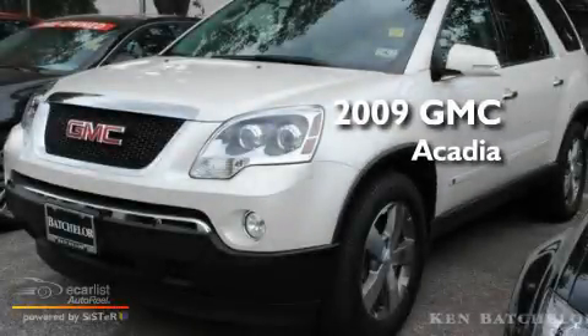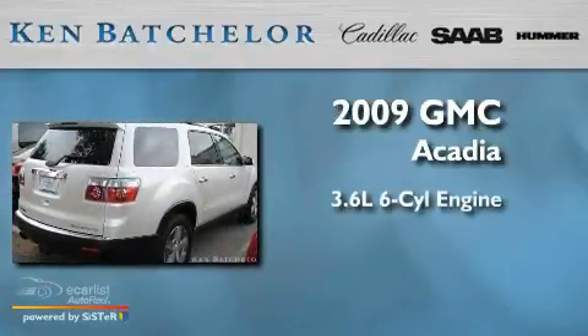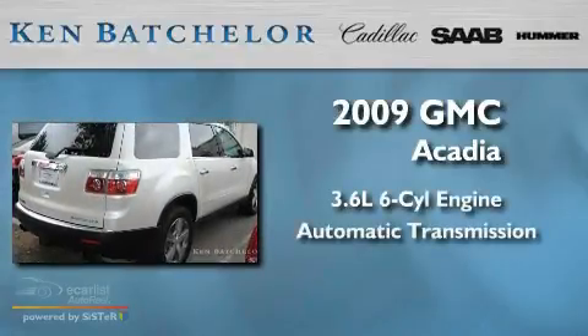Ken Batchelor, obsessed with service for over 30 years. This is a 2009 GMC Acadia. It has a 3.6-liter six-cylinder engine and an automatic transmission.